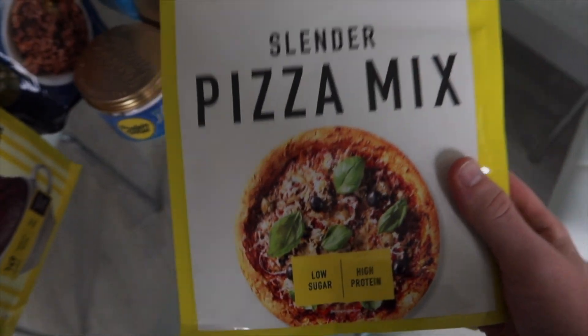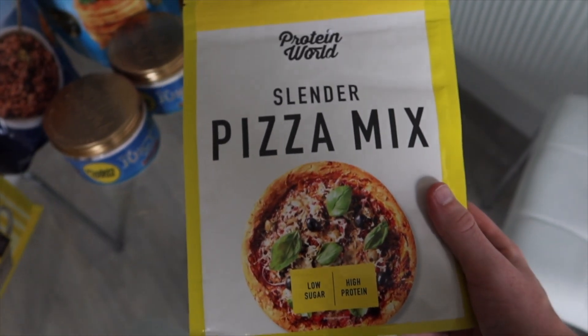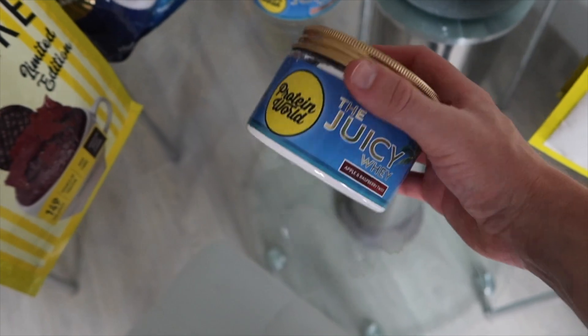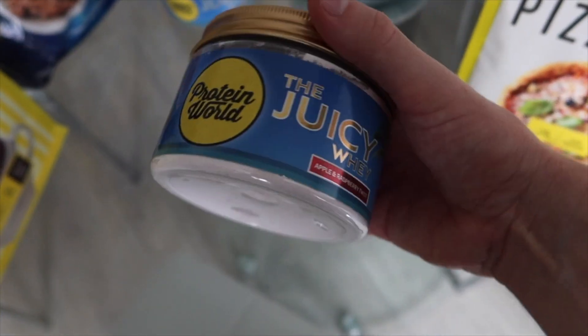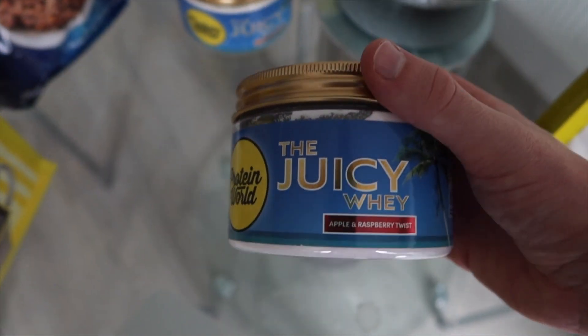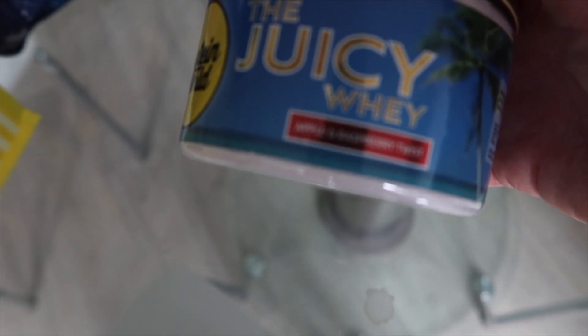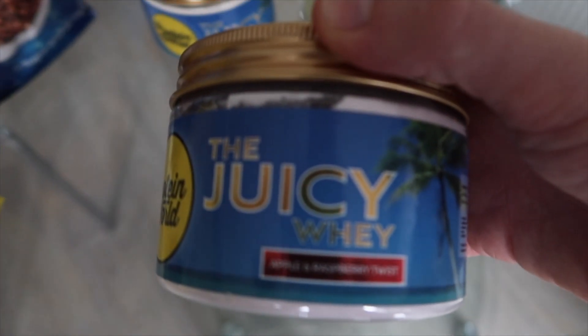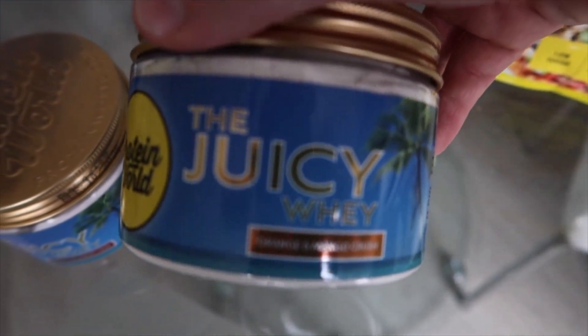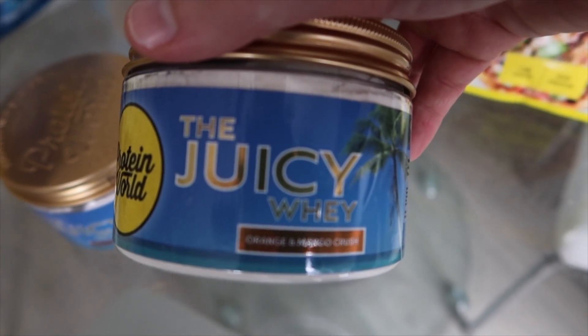Before we try the pizza mix, which I've never done before, we're going to try the juicy whey — which is basically a whey protein in the form of more of a squash than a milkshake. We've got two flavors: an apple and raspberry twist, and an orange and mango crush flavor.